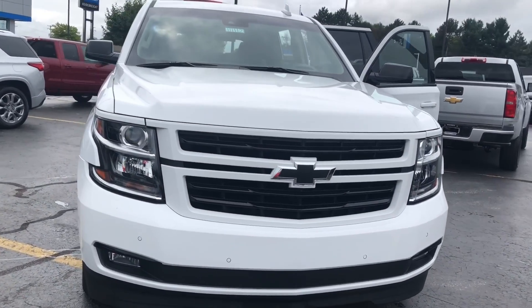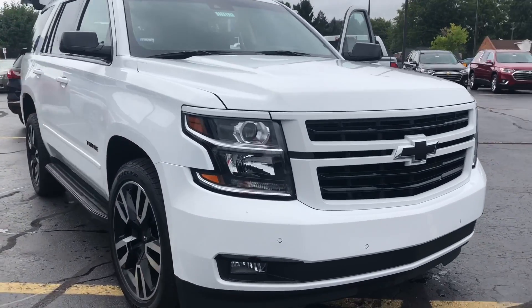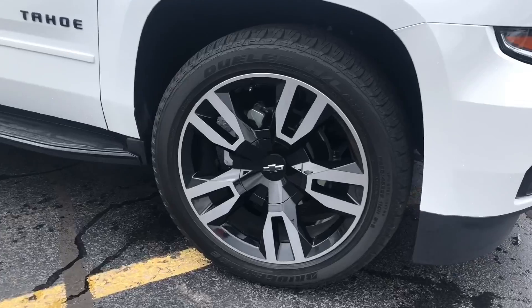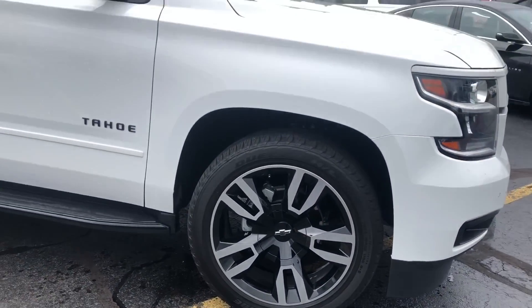Well here she is folks, the 2018 Chevy Tahoe Premier RST edition. You've seen advertisement for it, I've shared a couple of posts about it and here it is.